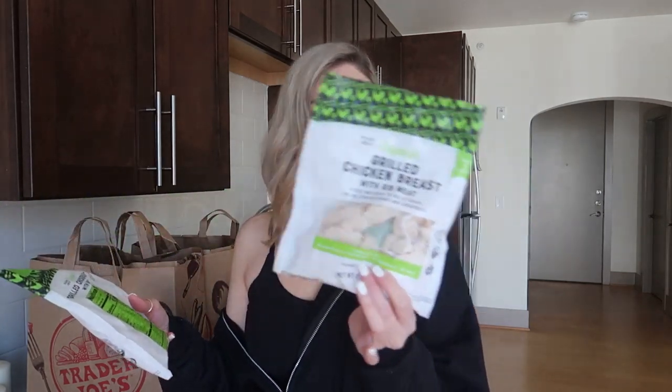What I like about the grilled chicken is that all it has is organic boneless skinless chicken breasts, organic vinegar, water, sea salt, organic garlic powder, organic onion powder, and organic black pepper. So the ingredients look pretty good.